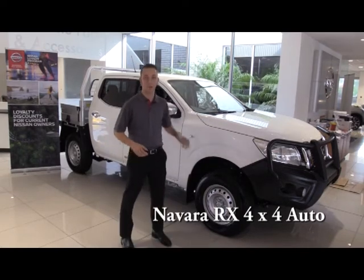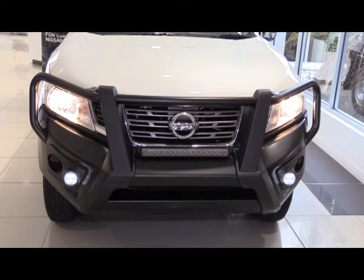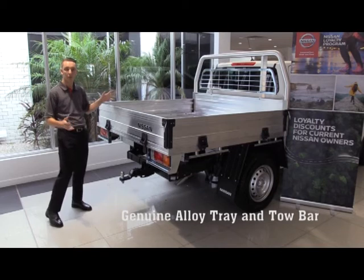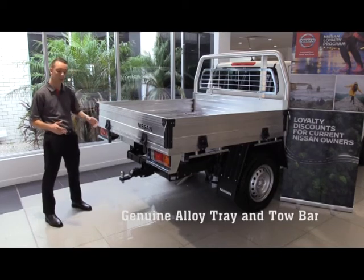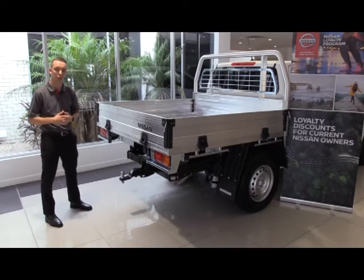Introducing the brand new RX Navara 4x4 Auto, with over $5,000 of included accessories, which includes the Nissan Genuine steel bull bar and the Nissan light bar. And in the back here we've got the Nissan Genuine alloy tray, along with the Nissan Genuine tow bar, allowing you to tow up to 3.5 tonnes for those weekend and work duties that you may need.